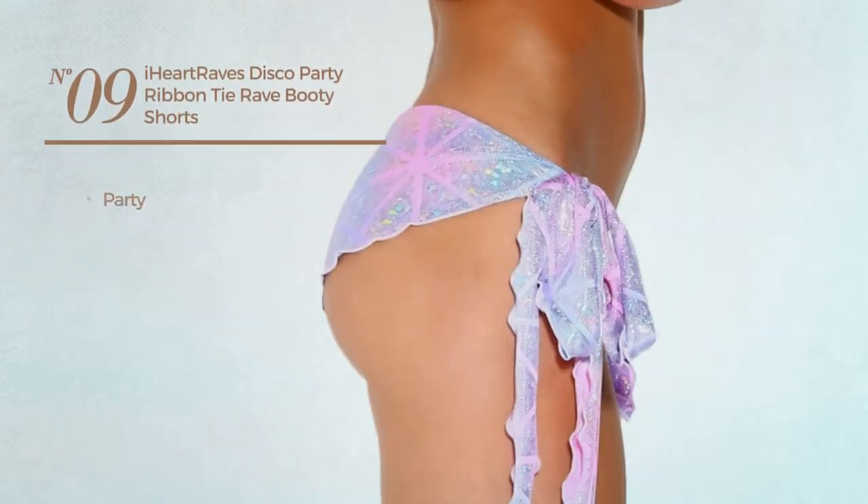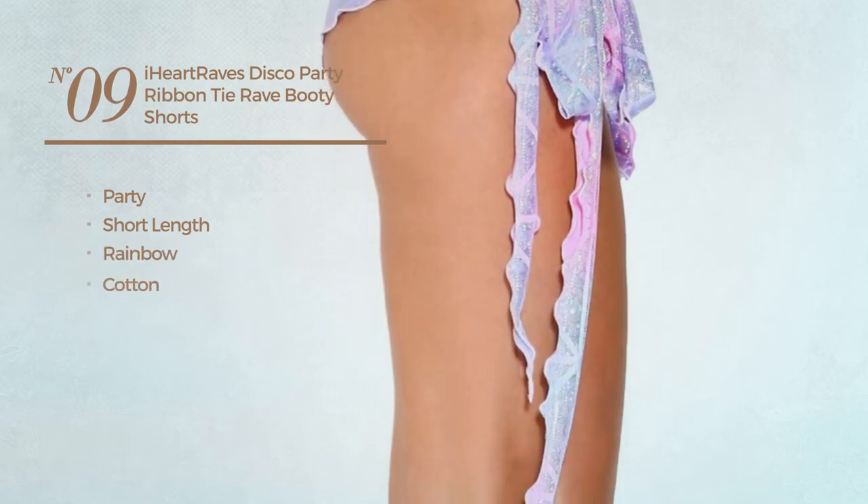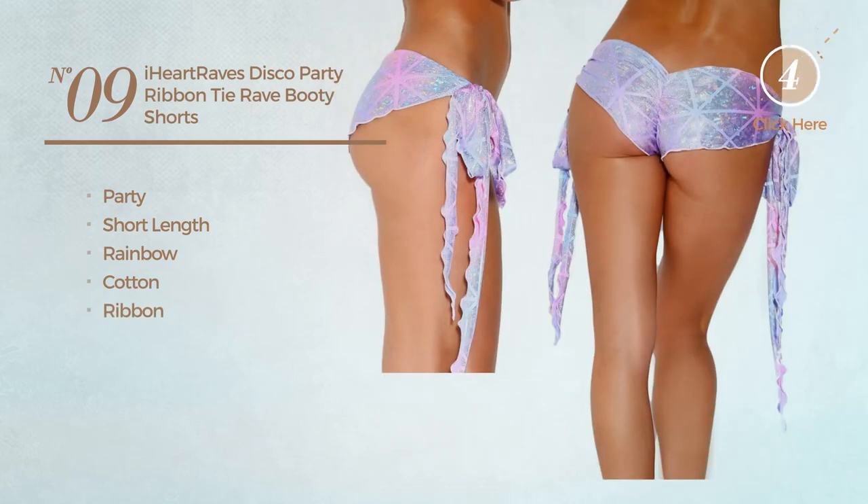Number 9. A Party Short Length Shorts. Featuring a rainbow design, made of cotton, with a ribbon. Available in 2 colors.